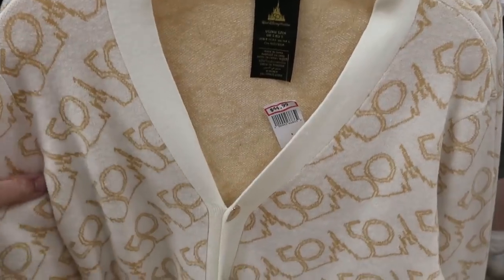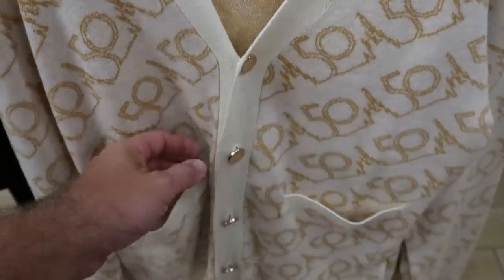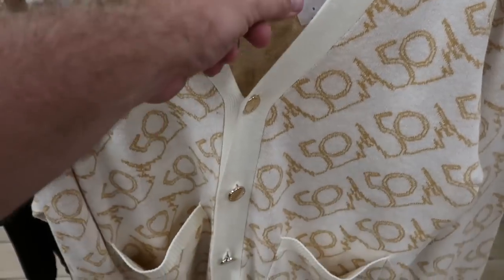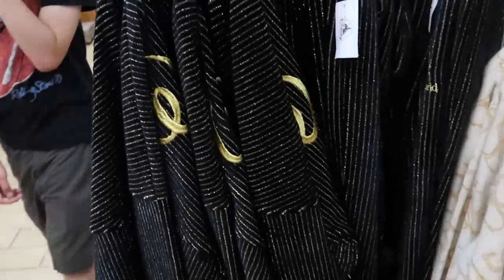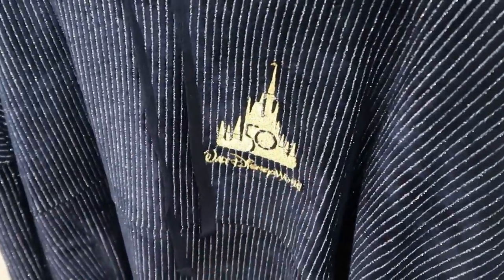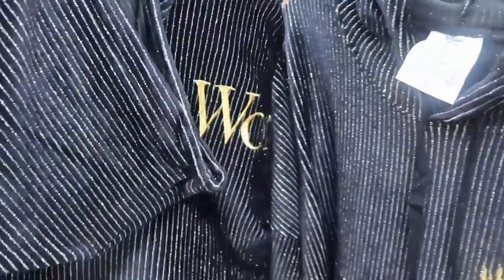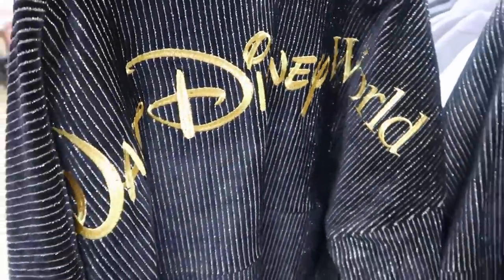On this rack they do have some 50th anniversary merchandise. Check out this cardigan — the buttons say Walt Disney World, you have a bunch of Cinderella Castle and the 50th anniversary, $45, marked down from $100. I do want to show you these really nice pullover spirit jerseys with a striped pattern that says Walt Disney World with the 50th, $25 — I think these were like a hundred and some dollars originally. The back side is even embroidered Walt Disney World.